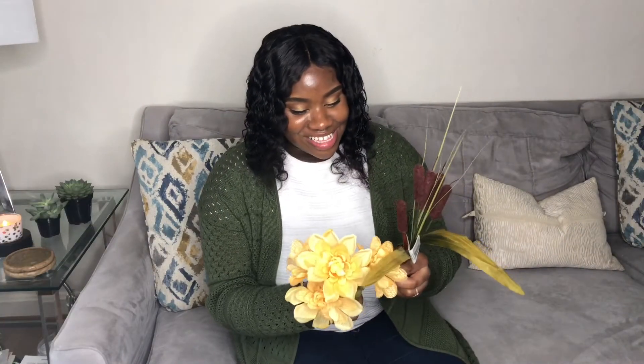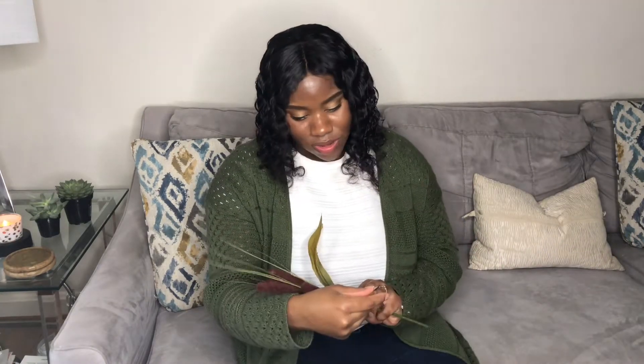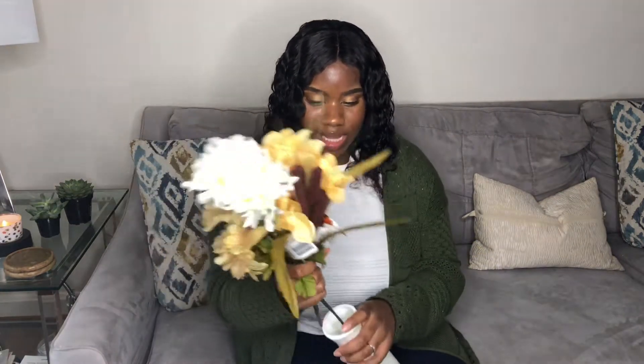I also got some dahlias — they're cute, I love them — and cattails. I love how fall-looking the cattails are because of the brown color, and I think that's really going to go well with my decor. I also got this really cute vase; I love the texture and detail in it, and since it's white I can utilize it in any season, so that's a win-win. I can't wait to style this up.